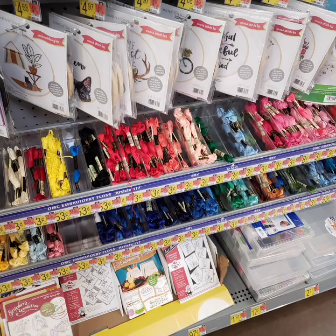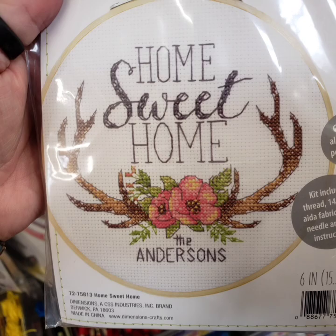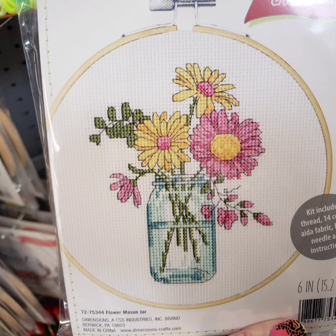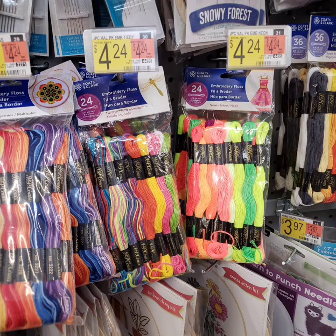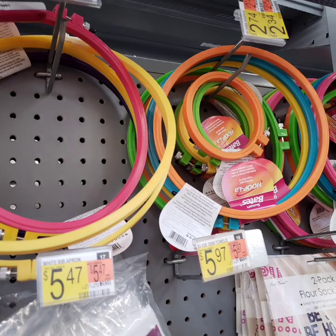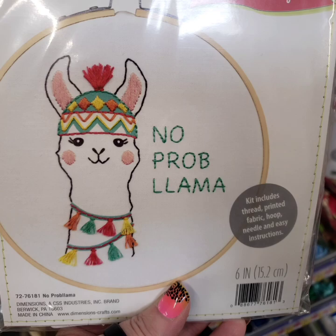Now we have the embroidery section. Look at all those gorgeous colors — I absolutely love this one, and you can put your name on it. The wonderful bike, of course, and then we have this one, my fave — the mason jar with flowers. You can get the packs of the embroidery floss as well, also the embroidery needles, which are awesome, and the embroidery hoops. I have a few of those. We have the 'No Problem Llama.'